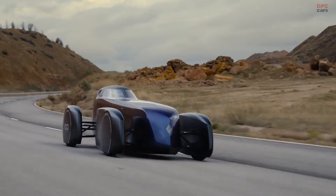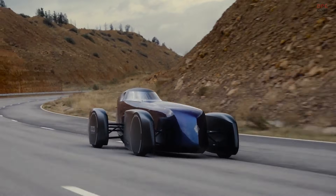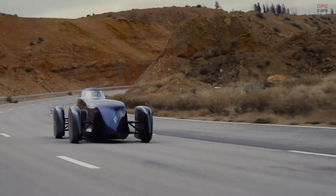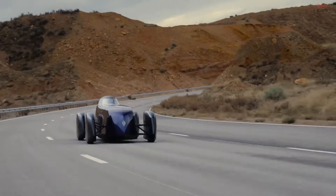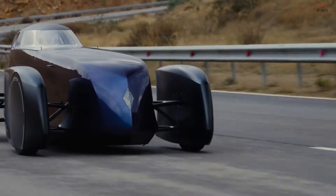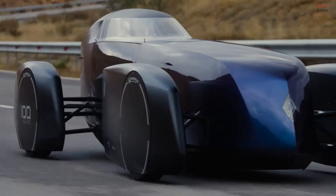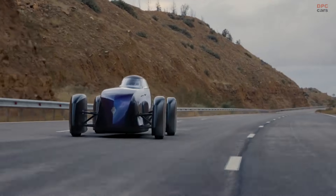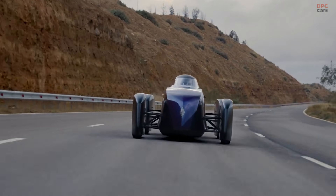Unlike many concepts that never turn a wheel, this one was engineered to run. Renault set a bold target: cover at least 621 miles, or 1,000 kilometers, in under 10 hours at motorway speeds without stopping to recharge even once. That goal sounded ambitious on paper, but the French manufacturer has now proven it was more than just talk.